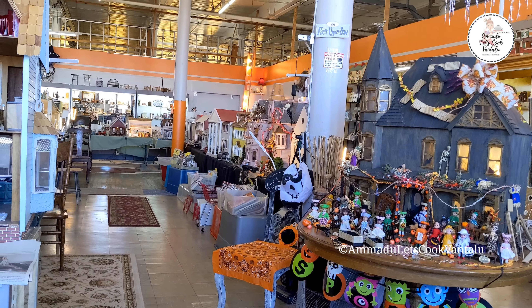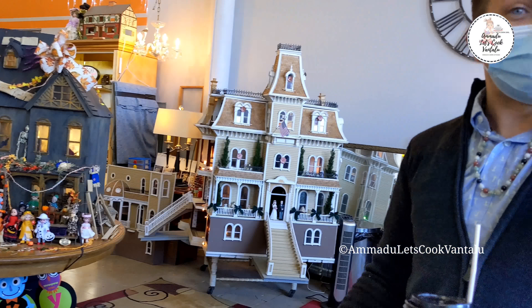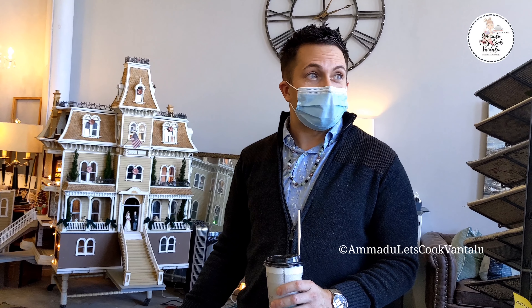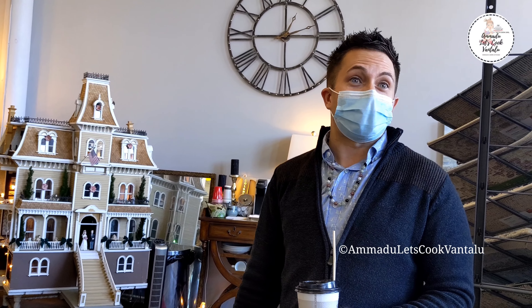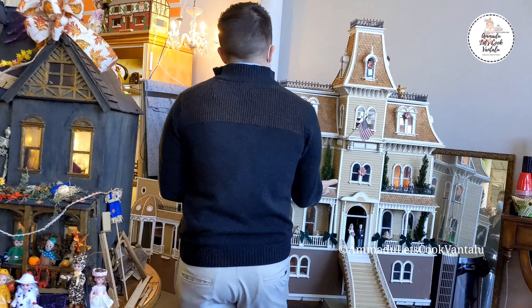The idea of our business, Flip This Dollhouse, is we rescue old dollhouses that need love. We don't like to hear that a dollhouse has been abandoned in someone's attic or basement. We like to rescue them and bring joy to new people with that dollhouse.